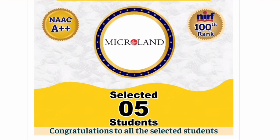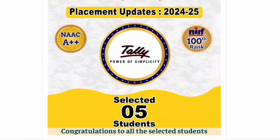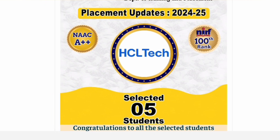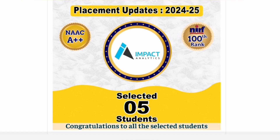Siemens also placed 6 students, and Middleby placed 6 more. Microland, an Indian IT services company in networking infrastructure, selected 5 students. Societe Generale, a US-based multinational, placed 5 students. Tally, an Indian-based company, selected 5 students. Sex Tech, a mid-sized company, also placed 5 students.